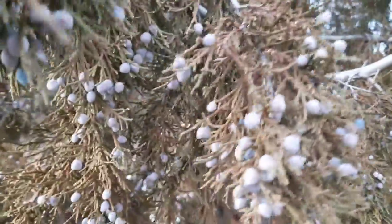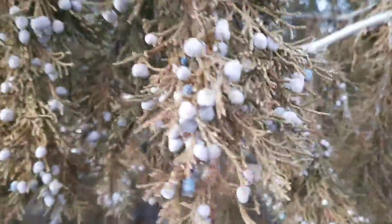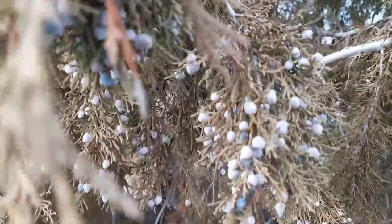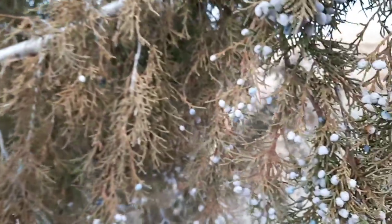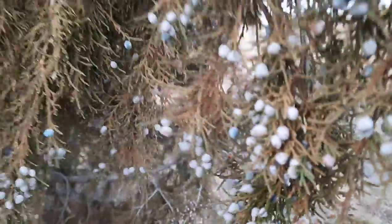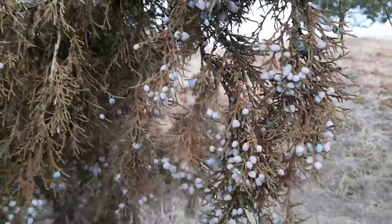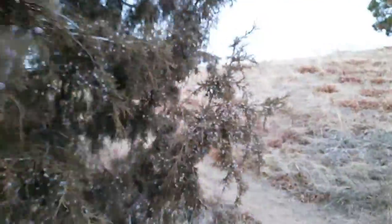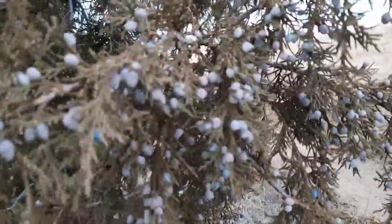Juniper has a whole bunch of medicinal uses. I'm just going to hit a few that I think are the most interesting and are common to these three species I've shown today. Juniper berry is diuretic and promotes extra urination, which can help clear the bladder, prostate, gallbladder, and kidneys of excess waste. The berries are also anti-inflammatory, so they can be used to relieve pain from rheumatic conditions, painful joints, arthritis, sore muscles, and more.